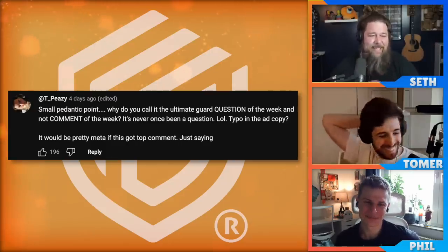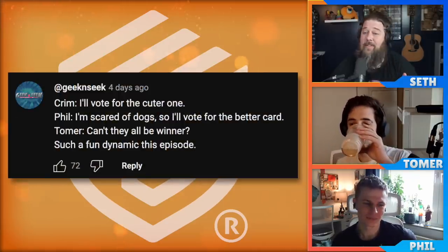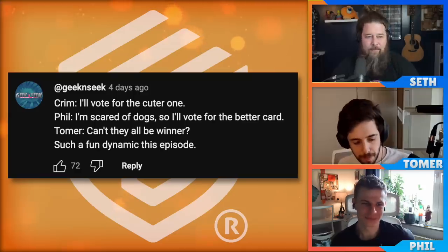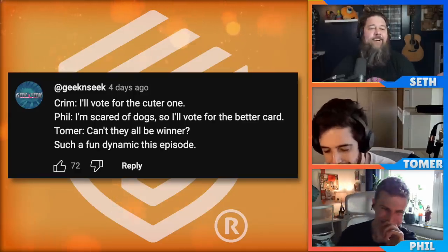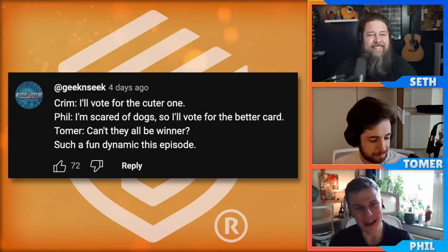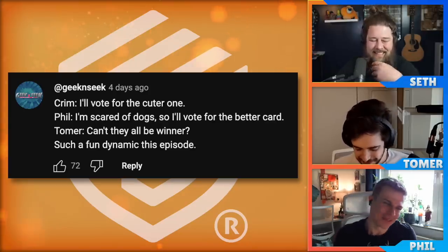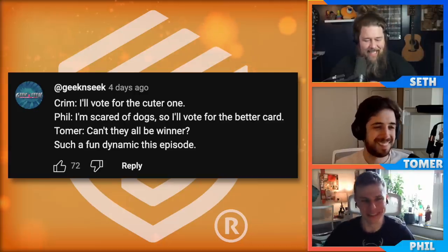The other top comment of the week is from Geek and Seek. This was the dog podcast episode — the dog bracket. Crim: 'I'll vote for the cuter one.' Phil: 'I'm scared of dogs, so I'll vote for the better card.' Tomer: 'Can't they all be winners?' Such a fun dynamic on this episode. People seem to like the dog podcast. Phil, we didn't know ahead of time before we recorded that you were scared of dogs — this was probably the last topic where you'd need someone scared of dogs.